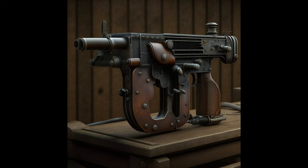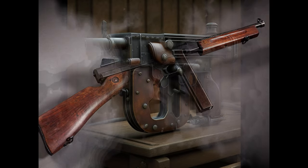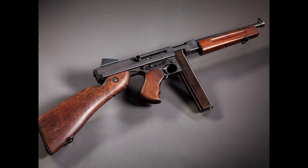The first workable designs were completed in 1918, but the end of World War I halted production. In 1919, the Thompson submachine gun was unveiled, with Colt manufacturing the first guns in 1921. Though initially intended for military use, the Thompson found its way into the hands of criminals and underground fighters, such as the Irish Republican Army. It became synonymous with notorious gangsters like Al Capone and was used in infamous events like the St. Valentine's Day Massacre in 1929.